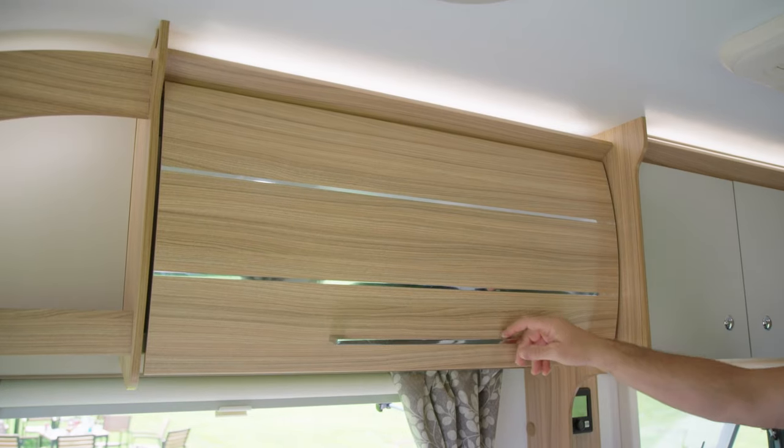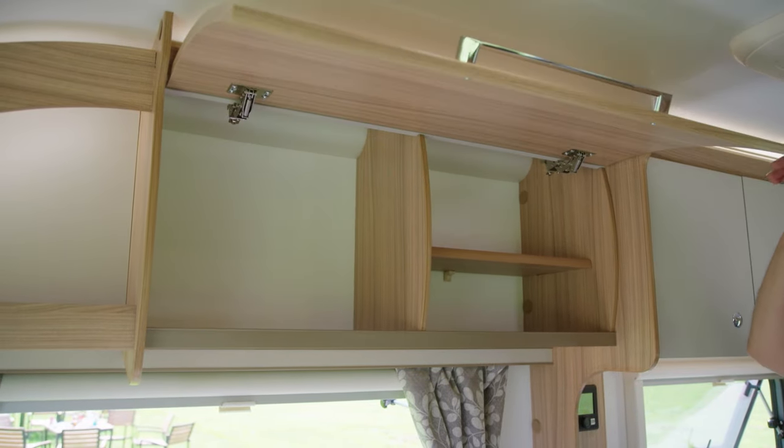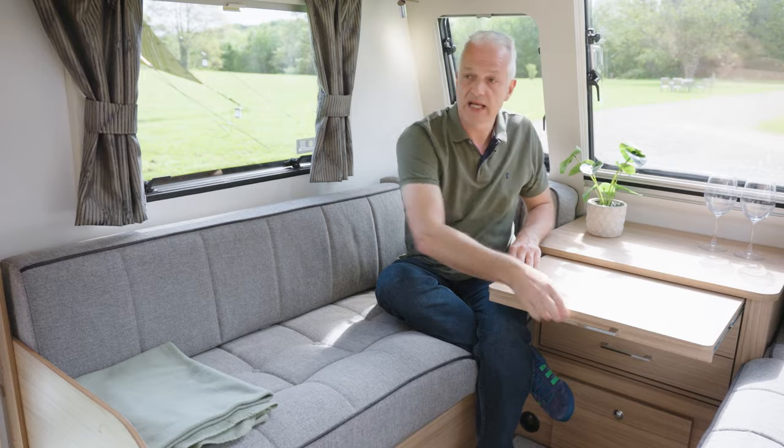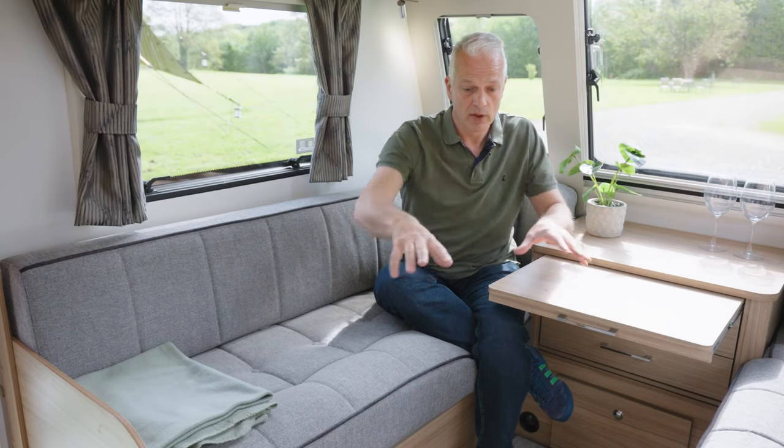There's lots of storage around the lounge as well, with overhead lockers and a chest that has a handy pull-out occasional table. Alternatively, you can use the free-standing table and position it there.